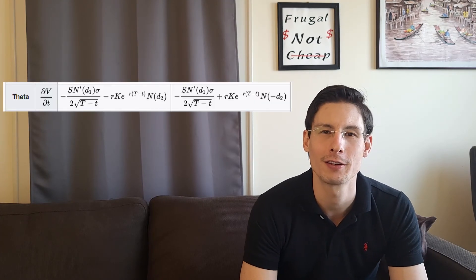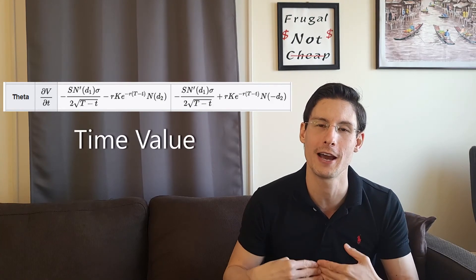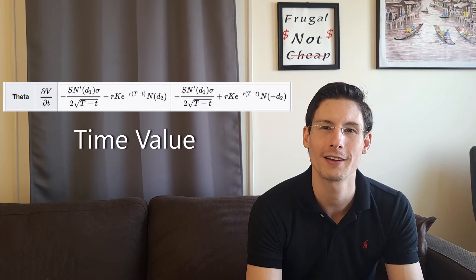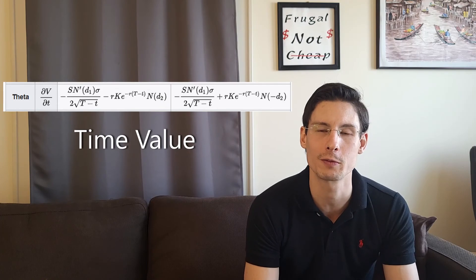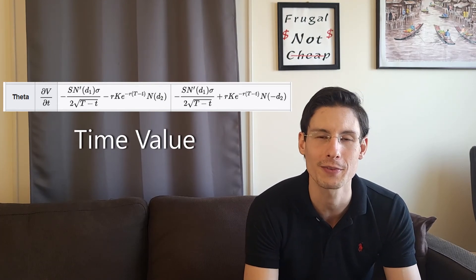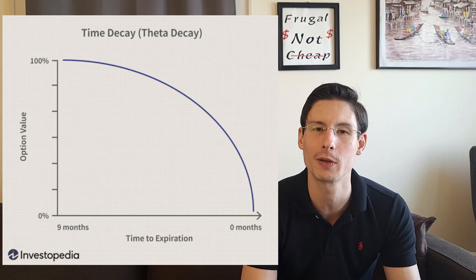That's theta for time. We could dive deeper into all of these and talk about how theta decays in a predictable but nonlinear fashion, but that's really beyond the scope here. I just wanted to give you a quick primer on options and some intuition for why options might be more or less expensive depending on these factors — delta, gamma, vega, rho, and theta. If you're interested, I encourage you to do further research on your own, and I may do more videos that dive a little bit deeper in the future.